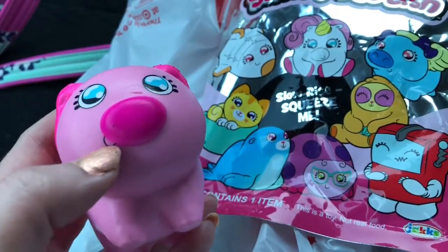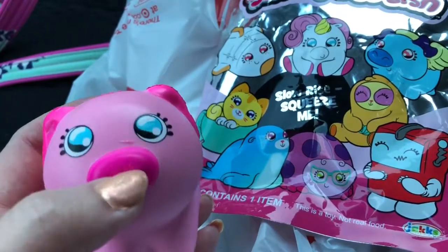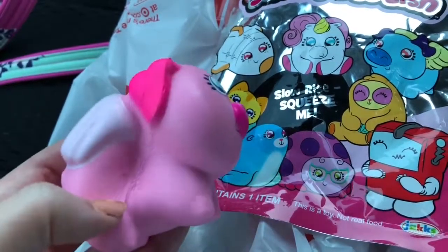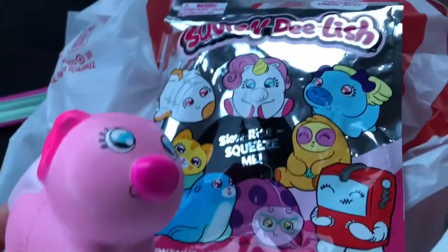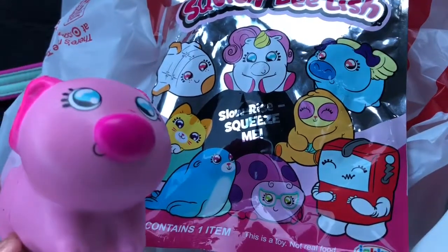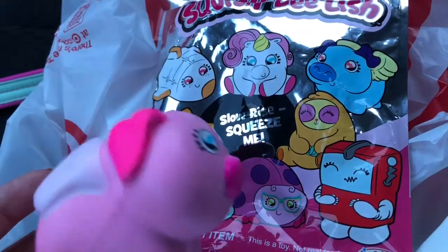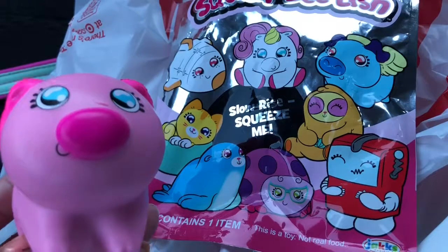There is a little defect — like his nose doesn't have this mark on it or something. But who cares, y'all? These are awesome. Okay, I recommend these, definitely. I want more of these. This is the first squishy that actually smells good. Thanks so much for watching my Squish Delish Series 4 unboxing. Look for more of these — I'm going to be looking for these and I'll do more openings if I can find them. Subscribe if you're new, and thanks so much for watching.